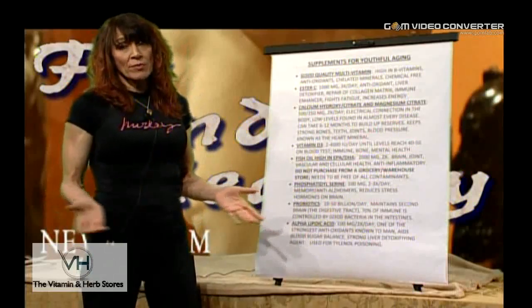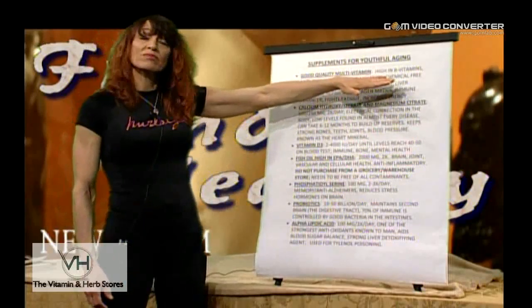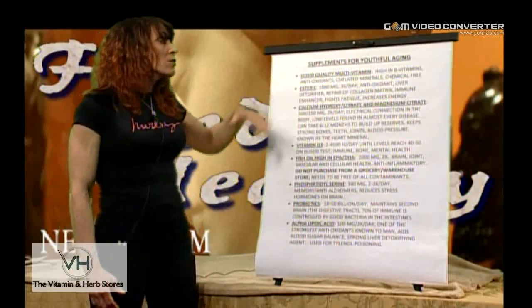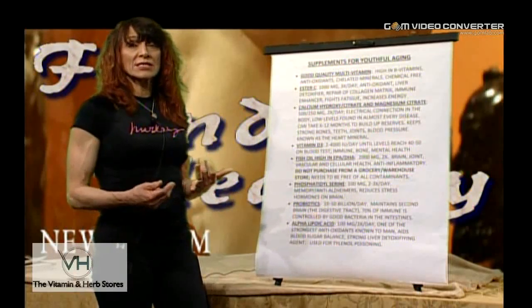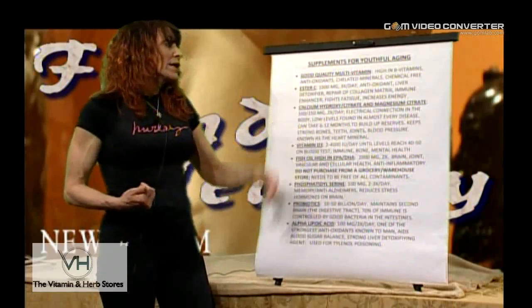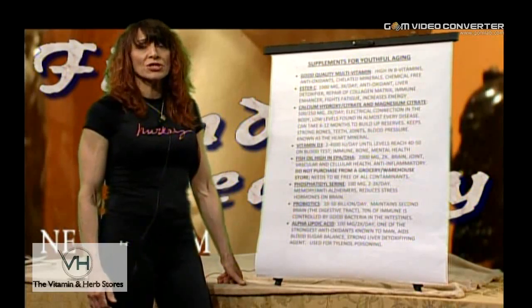75 years ago we probably wouldn't be having this discussion because a lot of things would be in your food, but most of the B vitamins and minerals are no longer there, along with vitamin C. Now C is necessary for the collagen matrix, necessary for your liver to convert cholesterol back into bile, repair of the collagen, immune enhancement, fights fatigue, and really increases your energy levels.